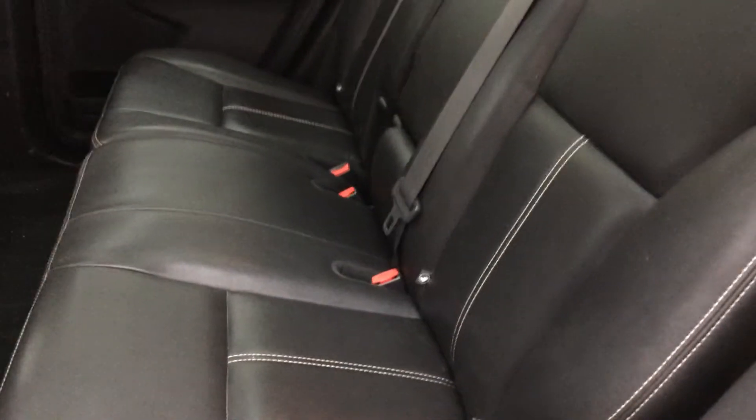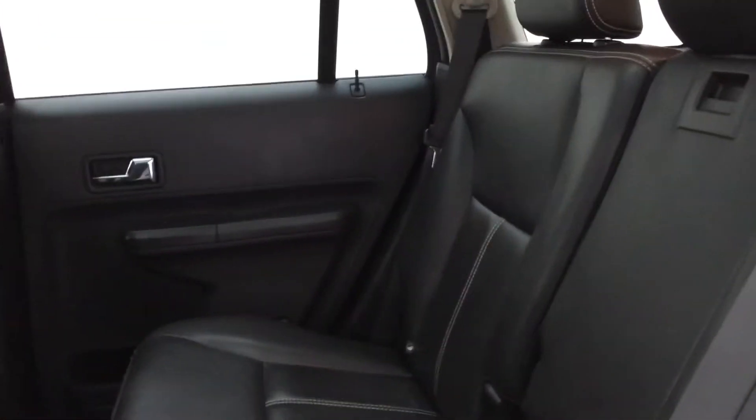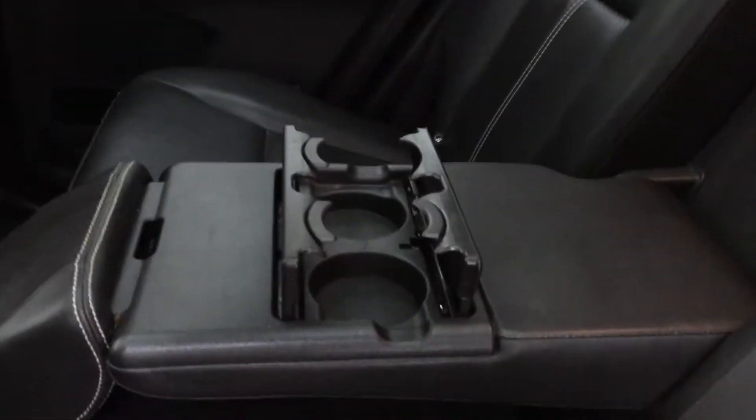The rear seat looks like it's hardly been used, and there's a center console that folds down with cup holders.